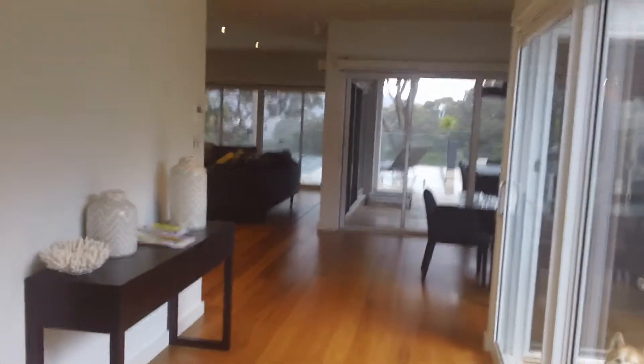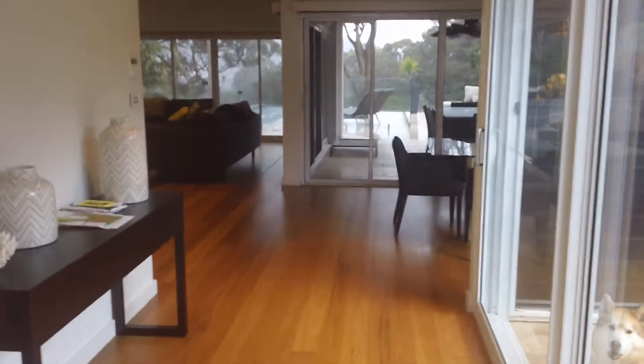It's all timber floors on this lower level, and then upstairs you get all carpet. Through here we have laundry, which I'll come to in a minute. You've also got access downstairs to the garage, and a powder room through here.